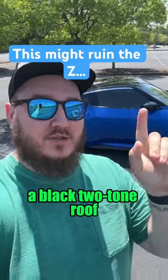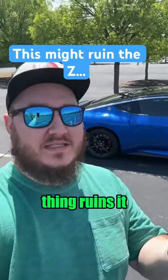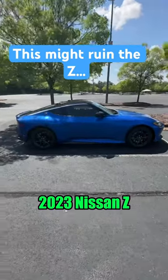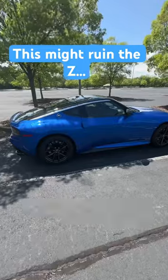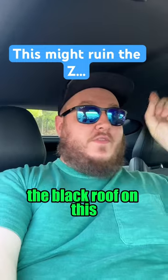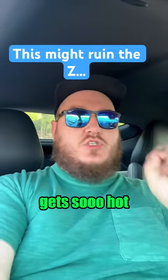Dang! I sure do love a black two-tone roof, but this one thing ruins it for me. This is our press loaner for the week, a 2023 Nissan Z Siron Blue with a black roof. It is beautiful, and thank God I'm parked in the shade because the black roof on this 2023 Z gets so hot.